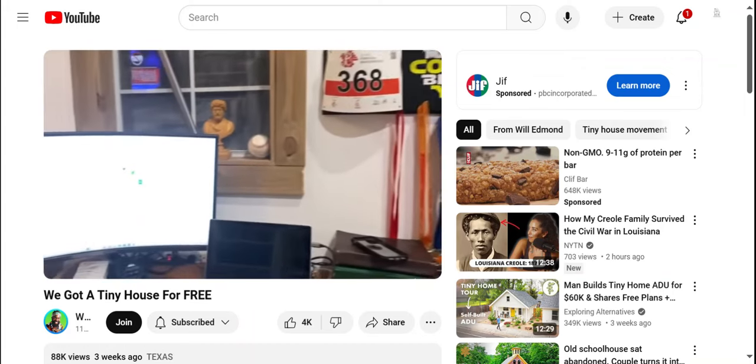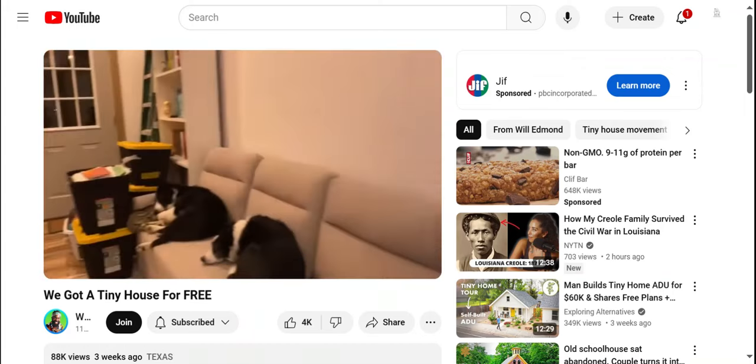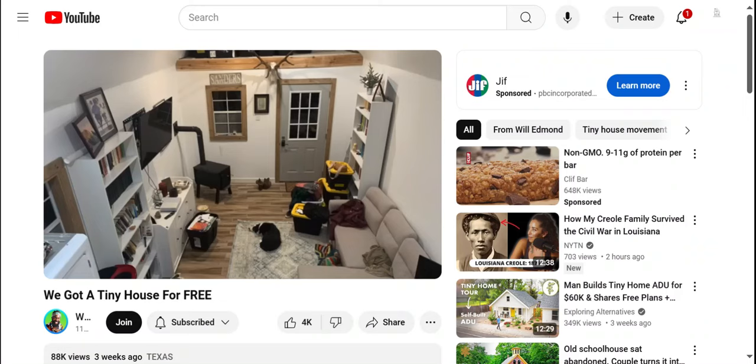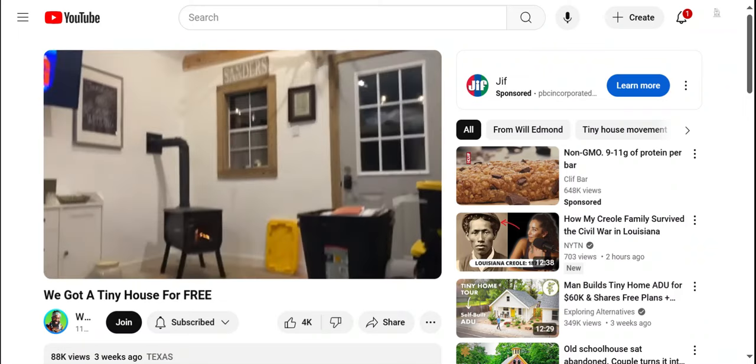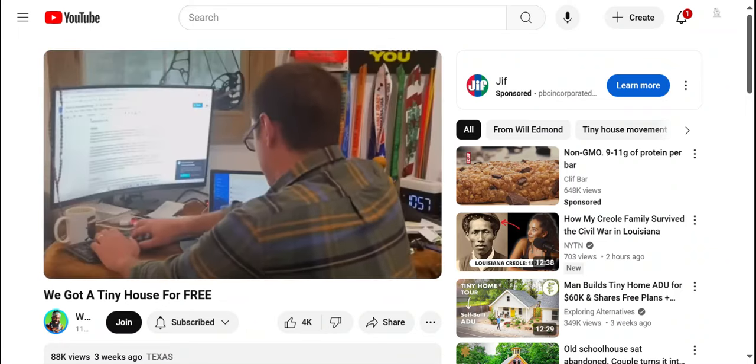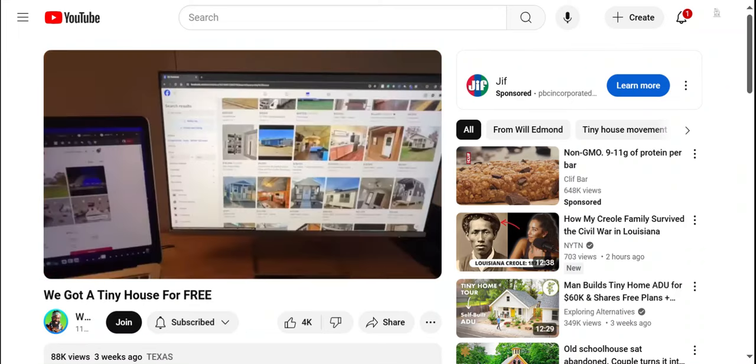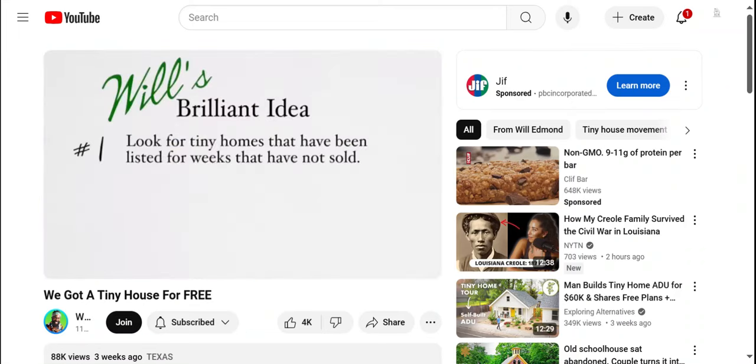Brandon and Kate were going to live in this tiny home forever, until they got pregnant with a little one and decided they would need a much larger space. They placed the tiny home for sale. Meanwhile, I was online searching for tiny homes, and then it dawned on me: look for tiny homes that have been listed for weeks that have not sold.